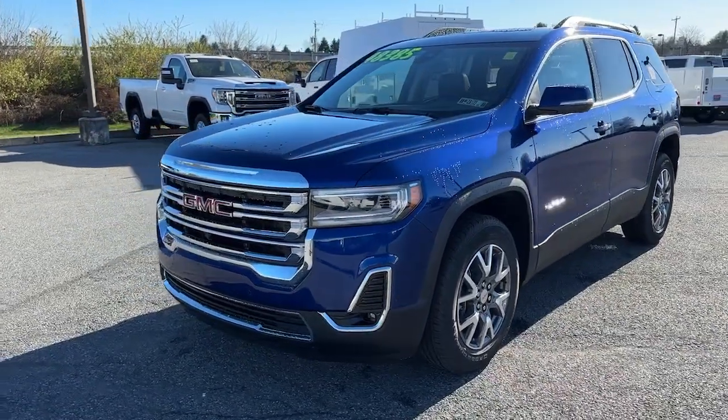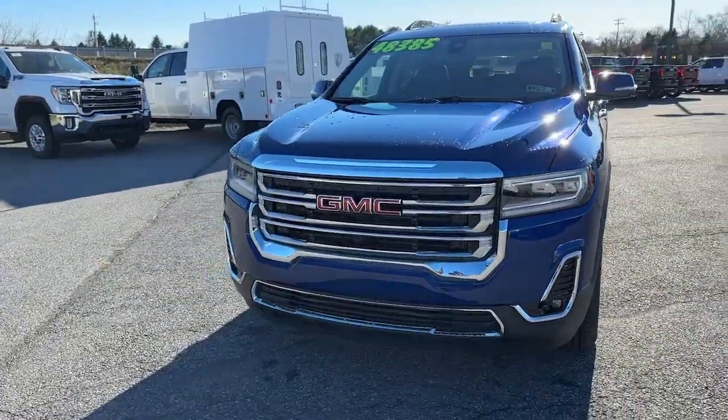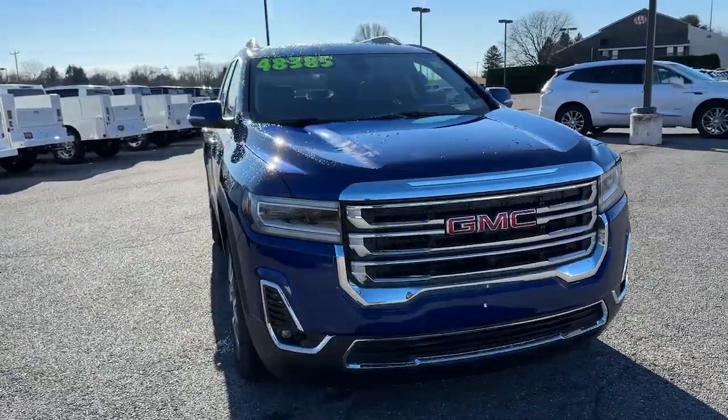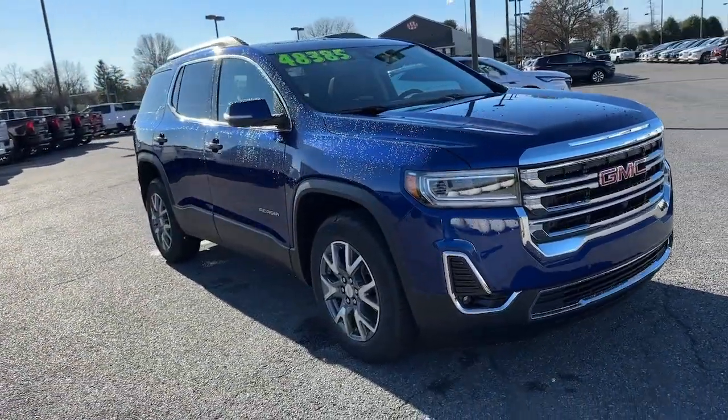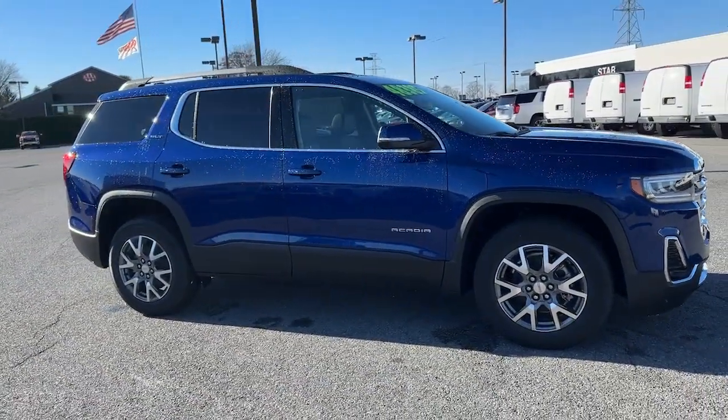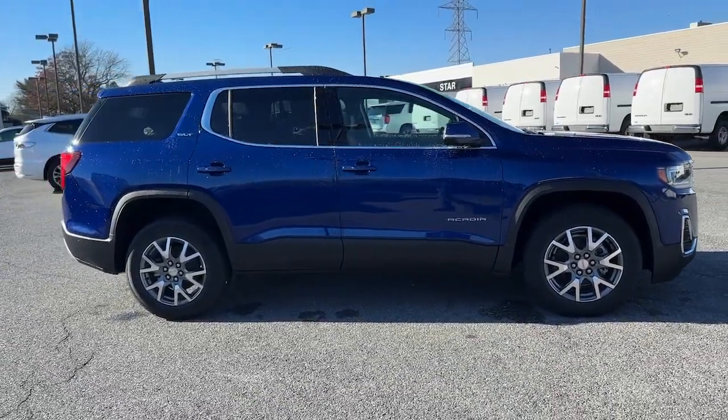This could be the car for you — the 2023 GMC Acadia. Here's a versatile Acadia that offers a roomy, attractive interior, flexible seating, intuitive infotainment, impressive safety features, and robust performance. It's perfect for your family's needs.